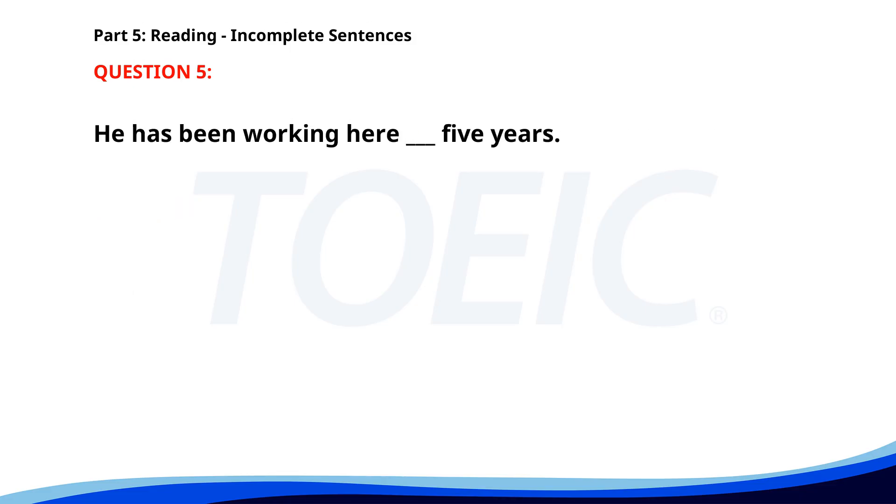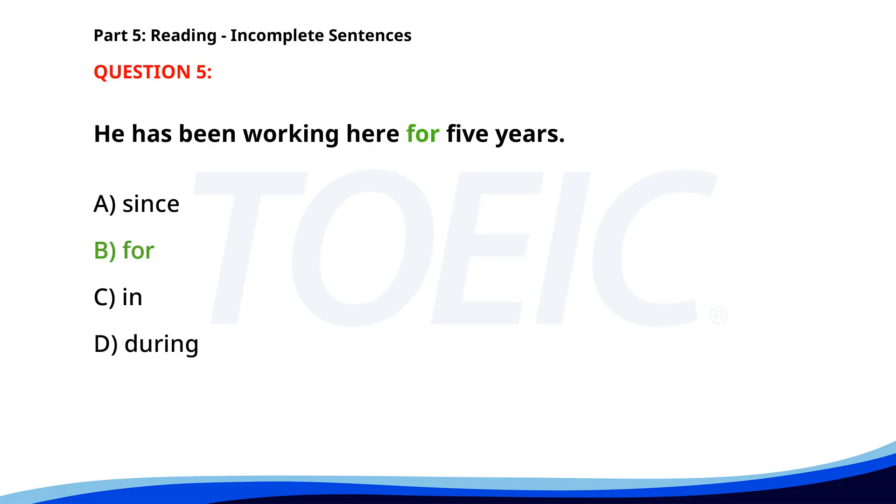Number five. He has been working here ___ 5 years. A. Since. B. For. C. In. D. During. The correct answer is B: For.